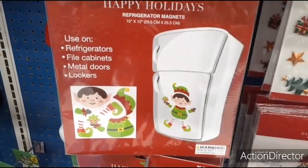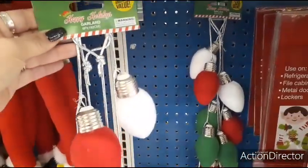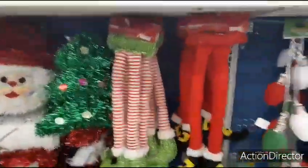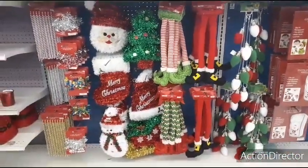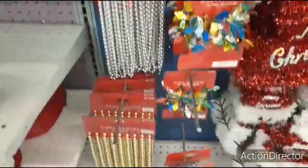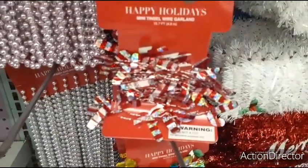They also have these holiday magnets to use on your refrigerator — you have the elf and you have Santa Claus. Then you also have this garland which is $2.99 and this is going to be six feet — they're just felt. Here you have the elf legs for $0.99 and they have four different ones. You also have this garland for $0.99 — the beads, the metallic pink, silver, and gold, with just a little metallic mini tinsel wire.